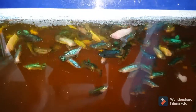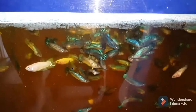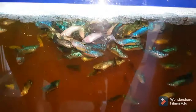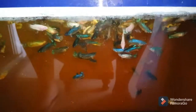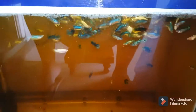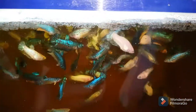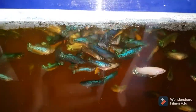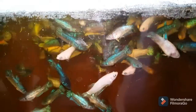Once they reach three months old, I'm going to jar the males. I'm very excited — so there they are now. That's the update on my betta breeding project, my tiger koi spawn. If you have any thoughts on this video, please feel free to comment, like, and subscribe. I'll see you again next time — bye, happy betta keeping!